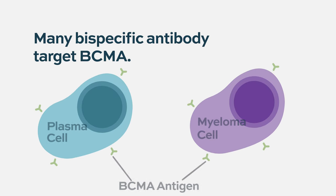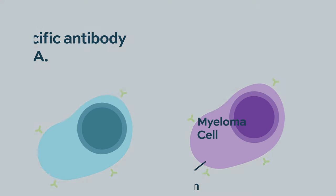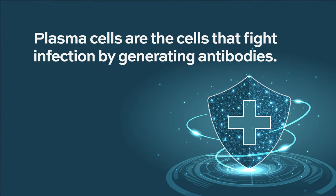These bispecific antibodies target a receptor — BCMA — present on both normal plasma cells and cancerous or malignant plasma cells. Because BCMA is on normal plasma cells, which fight infection and generate antibodies, these drugs are so effective at depleting normal plasma cells that there's definitely an increased risk of infection.